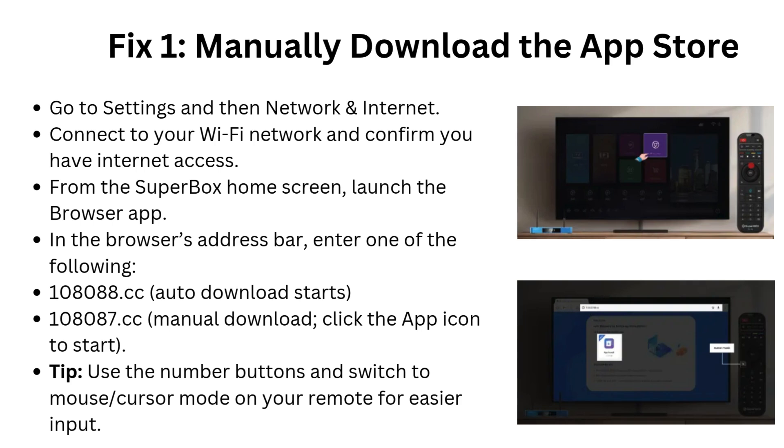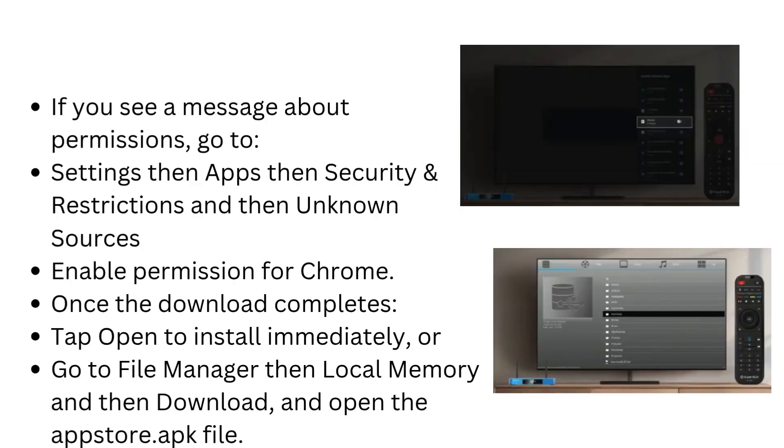Tip: Use the number buttons and switch to mouse/cursor mode on your remote for easier input. If you see a message about permissions, go to Settings, then Apps, then Security and Restrictions, then Unknown Sources, and enable permission for Chrome. Once the download completes, tap Open to install immediately, or go to File Manager, then Local Memory, then Download, and open the App Store key file.